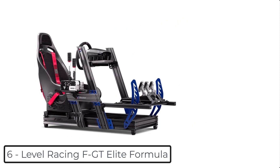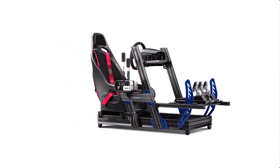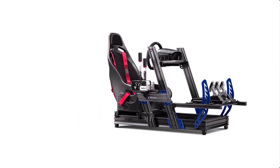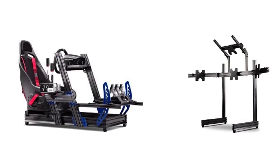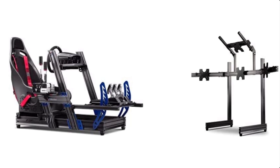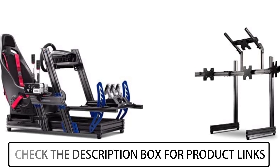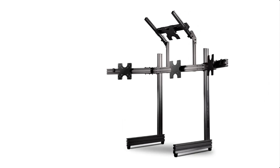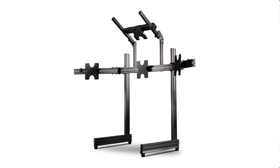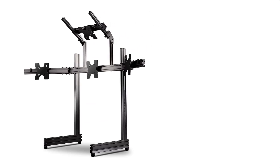Ranking at number 6: Next Level Racing FGT Elite Formula. All-in-one cockpit with quick adjustments for all driving positions, including true formula, GT, hybrid, truck, and tank. Compatible with all major brands of wheels, pedals, and shifters including Fanatec, Thrustmaster, Logitech, SimXperience, and many more. The complete, no-compromise, all-in-one racing cockpit monitor mount solution for the elite sim racer.